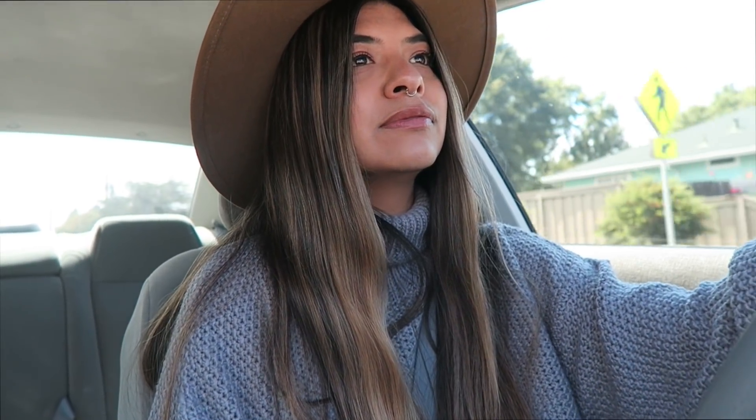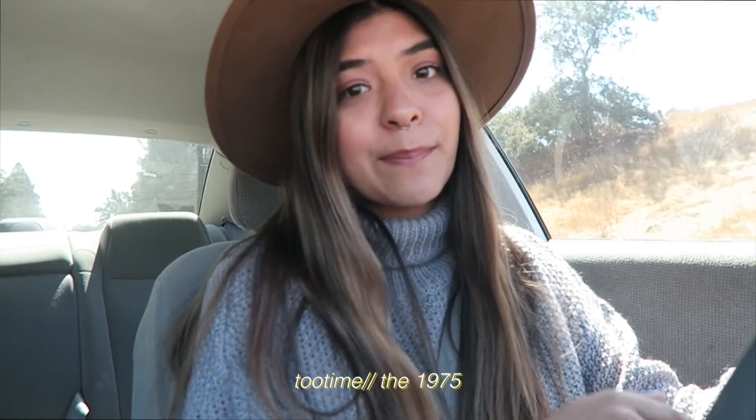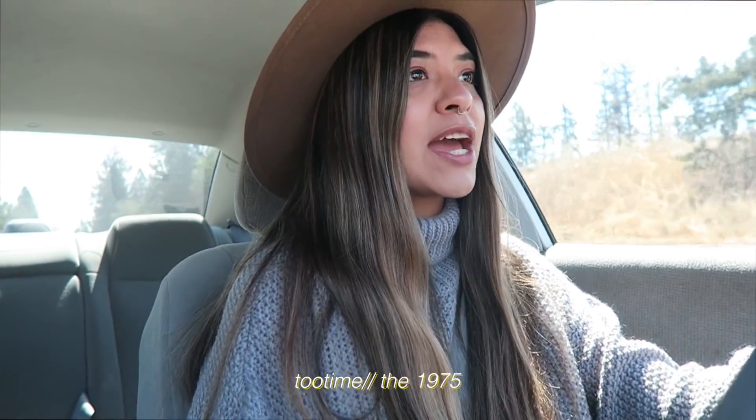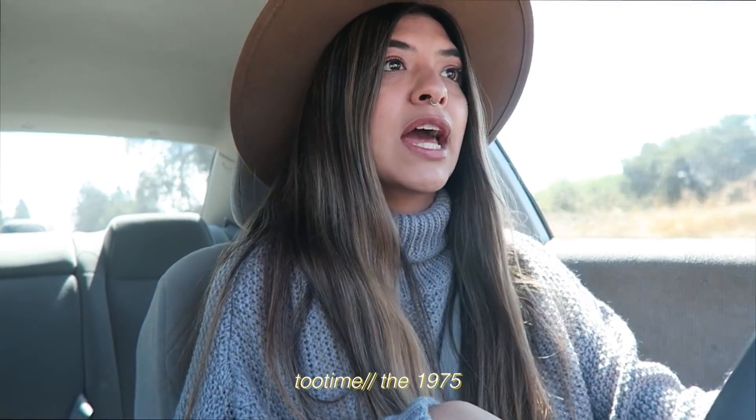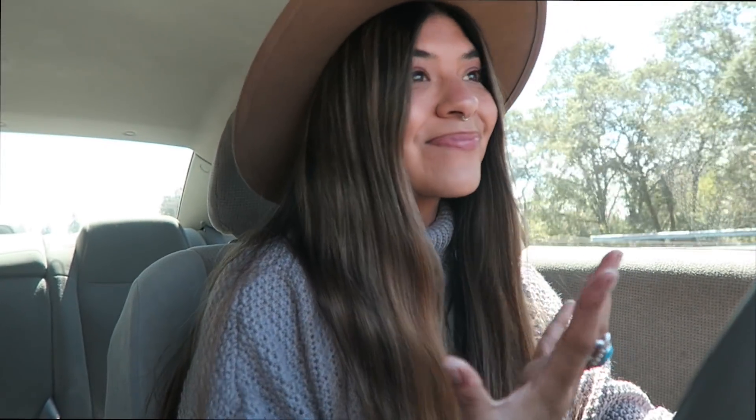We are finally en route. My pumpkin spice latte is still scorching hot so I can't really drink it. The sun is coming out now, yet I wore a turtleneck today — awesome. Can I just say that October is going to be the best month ever because my two favorite bands, Lainey and the 1975, are both releasing their new albums? I cannot wait.